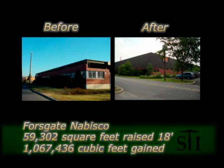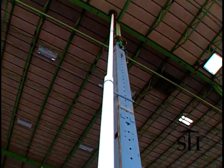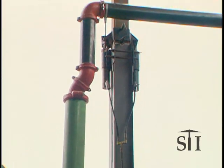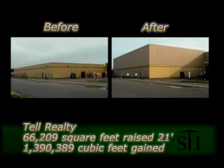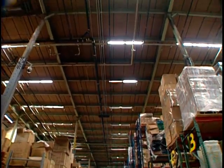Our patented EasyRiser roof raising process creates space at a fraction of the cost of any alternative because all the elements of the building — including the roof, support structure, walls, electrical, sprinklers, plumbing, and mechanical systems — are saved and reused. From the second that we looked at the building, we knew that raising the roof was something that we wanted to do. It was critical for us to have that extra cube. To tear down and start from scratch would have been a tremendous cost. To just raise the roof was far less expensive, and as it's worked out, it's been very successful.